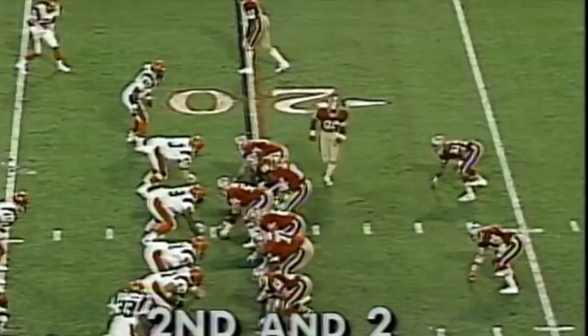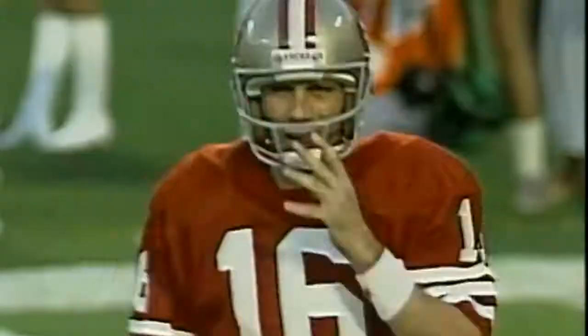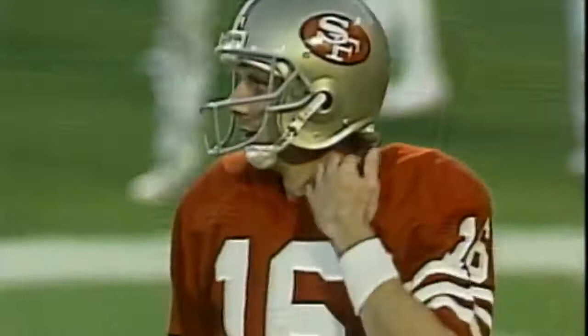A reverse to Rice and he's hit at the 32 yard line, a gain of about five or six. Across the veteran center playing his last game, able to handle the rookie Jerry Rice. First down at the 33 seconds first quarter — Montana to Rice, one-handed catch.